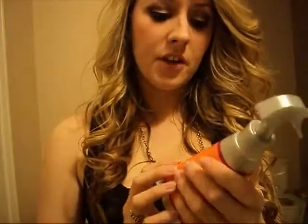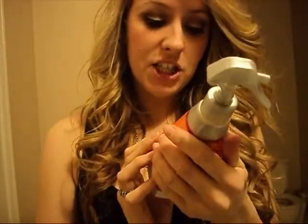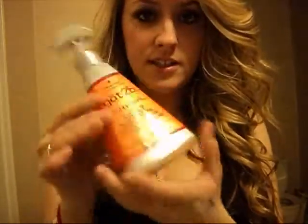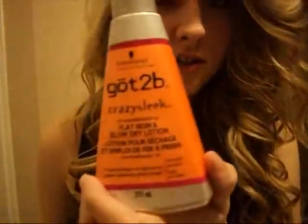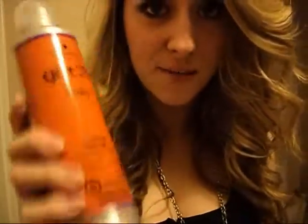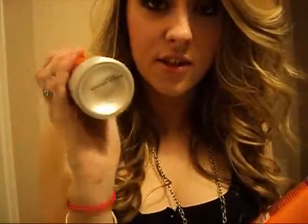For hair, I use Got to Be Sleek conditioning flat iron blow dry — loves it. It's cool and it's got a little spray bottle. And then Got to Be Kinky Moves for curling hair. I find it keeps your hair curled in. It works, so try it.